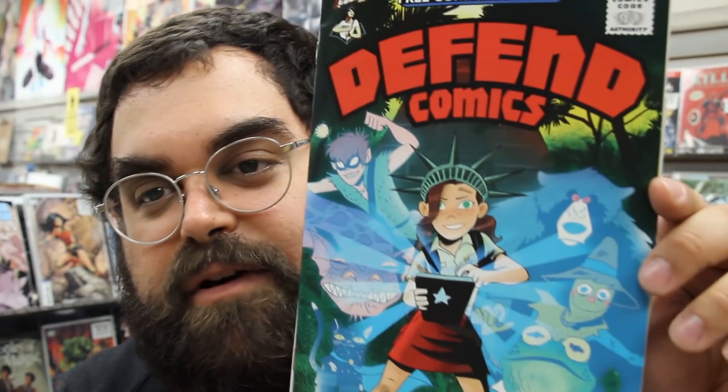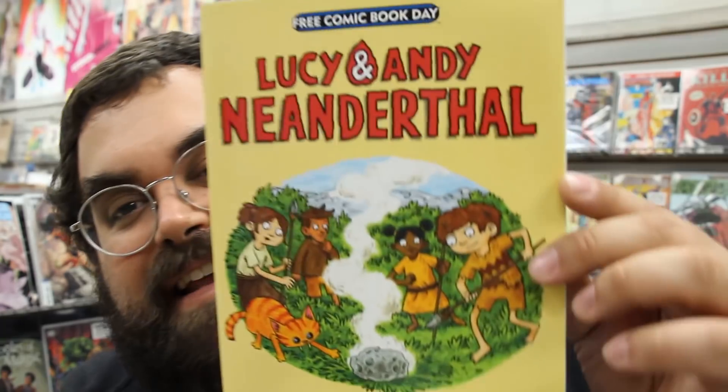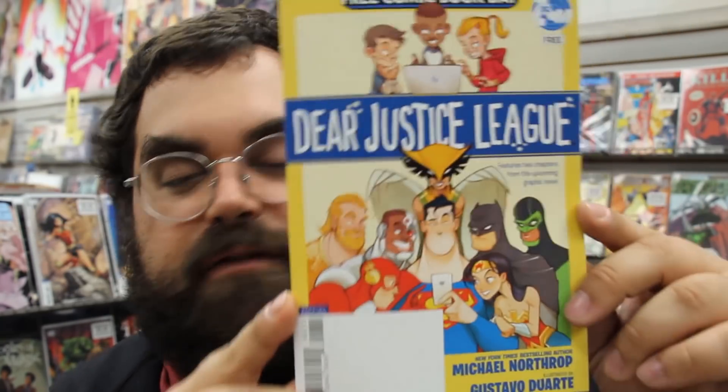Defend Comics — this is presented by the Comic Book Legal Defense Fund. Viz Media with My Hero Academia. You ever watched this show? No, but I've heard really good things about it. I've never watched it either. Lucy and Andy Neanderthal — this one should be a hit with the young kids.